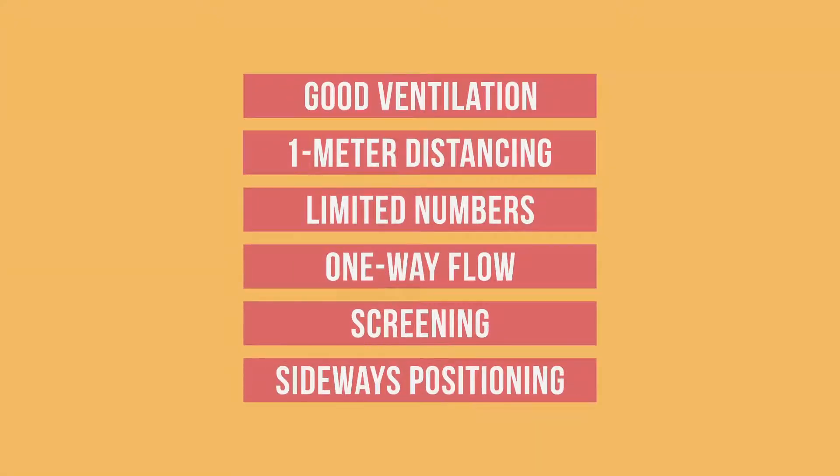Whether you're delivering routine vaccinations at a fixed or outreach site or implementing a campaign, you should ensure the vaccination site is safe. In this video, we will talk about what measures to take.